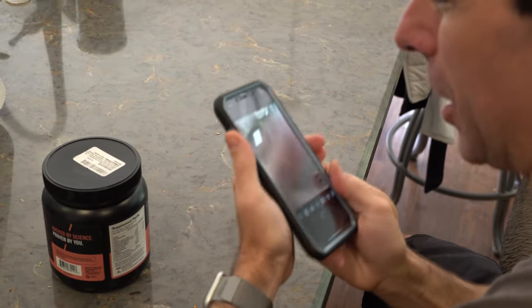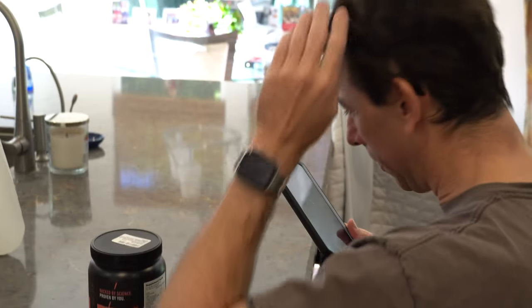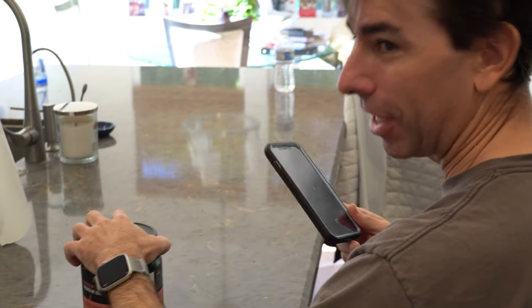I like the part where it said if you experience any non-optimum side effects. Non-optimum. Yeah. It's like heart attack, peeing yourself — all bad stuff.